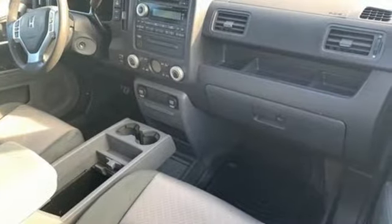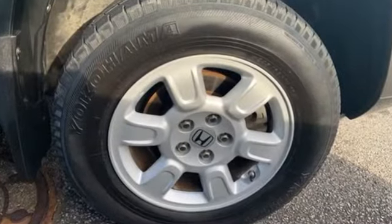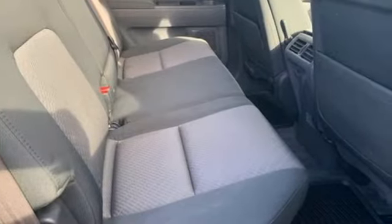AutoWeek explains: unhindered by rocks or trailers, the Ridgeline felt nearly sprightly by truck standards. Its independent front and rear suspension — yes, an independent rear — kept all four wheels on the ground very nicely.